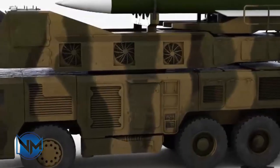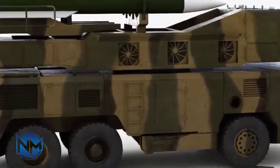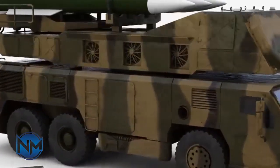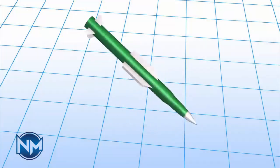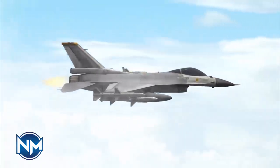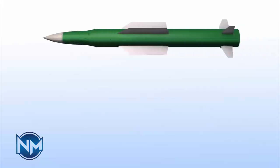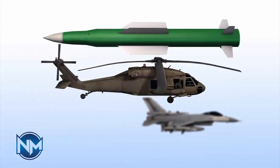The Rod One is a medium-range air defense missile system developed domestically by Iran, reflecting the country's focus on enhancing its indigenous defense capabilities. This system features a 70-kilogram high-explosive fragmentation warhead and uses semi-active radar homing for guidance. It has a range of up to 50 kilometers and can engage targets at altitudes up to 25 kilometers. The Rod One is designed to intercept various aerial threats including aircraft and missiles, making it a significant component of Iran's layered air defense network.